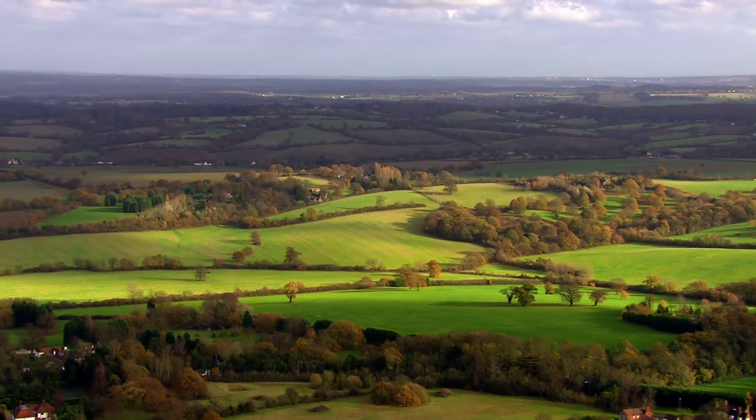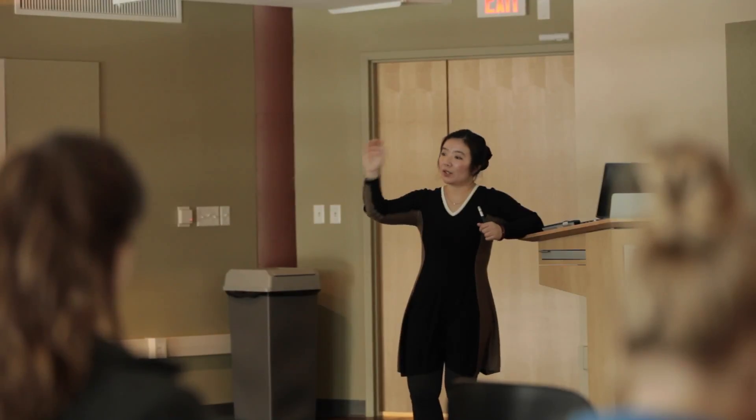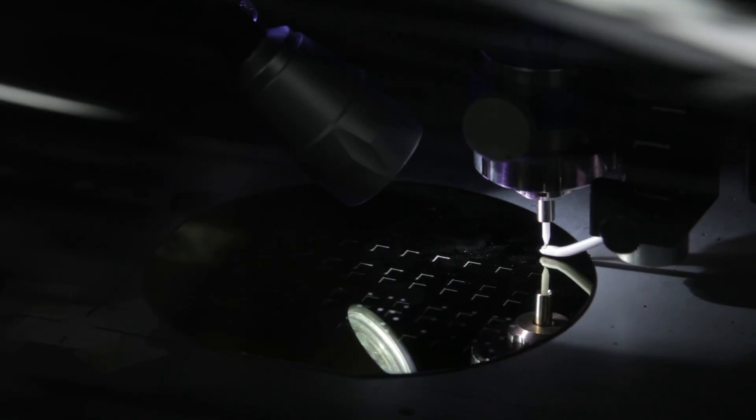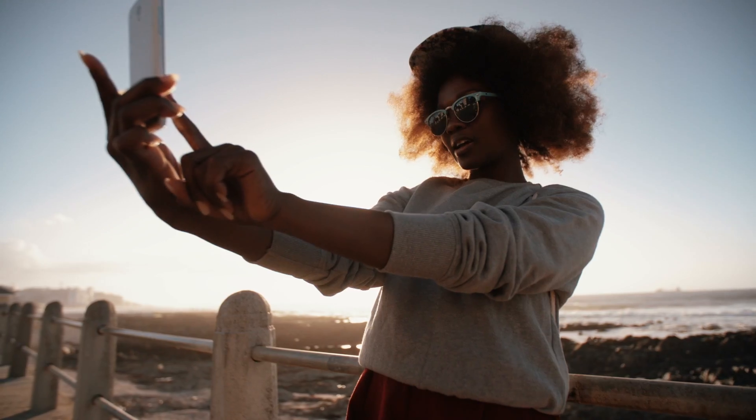Brewer Science has a global presence — we have offices in Europe and also offices in Asia. The culture of Brewer Science is unique. We have people from all over the world coming together, and even though we come from different parts of the world, we can work together as a team. With such a small group, we can influence the whole semiconductor world and, with that, the whole world.